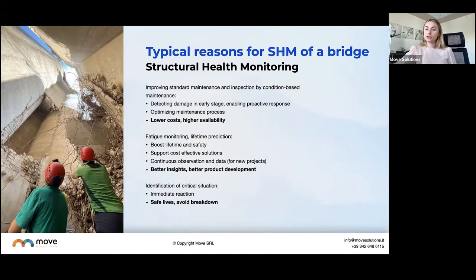Typical reasons for structural health monitoring on bridges: if you haven't seen my Monitoring 101 webinar, I recommend checking it out on our website where I dive into the difference between static and dynamic monitoring. The main reason to use structural health monitoring is to prevent structural failure, which is what today's webinar is about. You also want to improve maintenance — there's a roadmap to preventing failure, and one key step is improving your maintenance plan, enabling a proactive response instead of a reactive one.